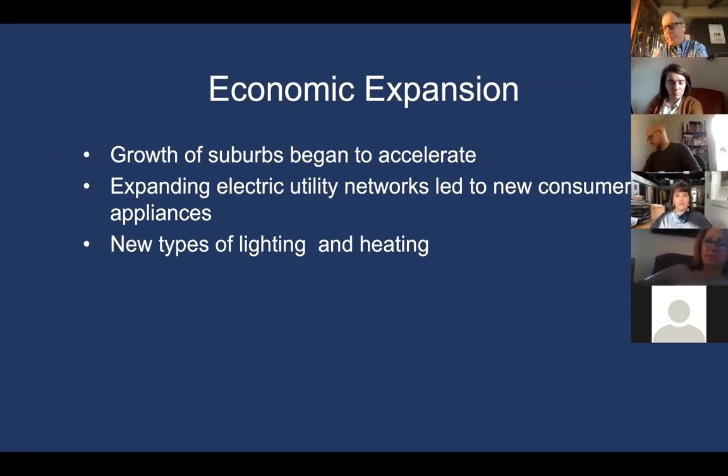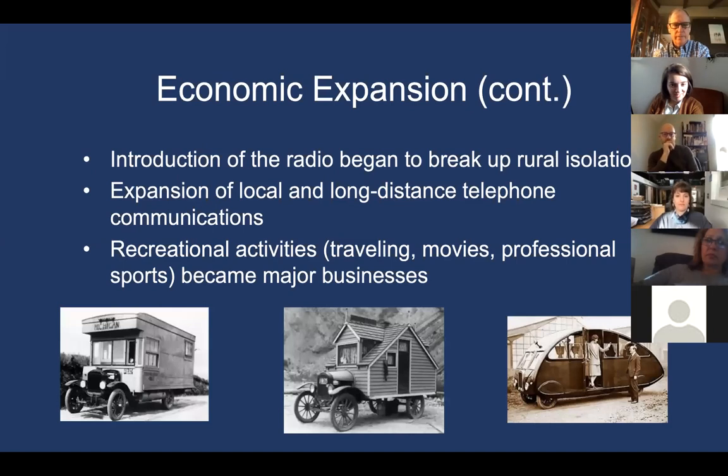The automobile caused a rapid expansion of electric utility networks, leading to more consumer appliances in homes, new types of lighting and heating, and the growth of suburbs. Radio also began to take hold, breaking up rural isolation. Local and long-distance telephone networks expanded. And because of the 40-hour work week and lessening labor load, people had more time for recreational activities — traveling, movies, and professional sports all started to become major businesses.